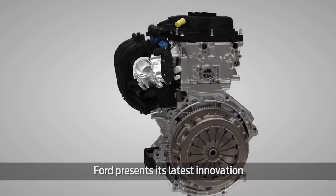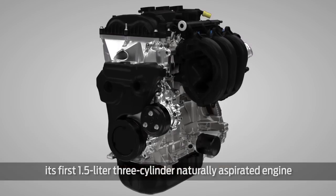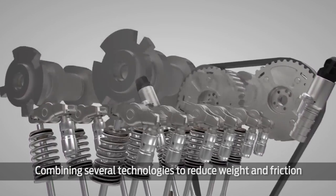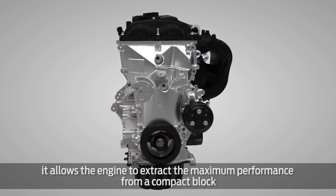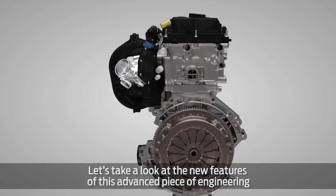Ford presents its latest innovation: its first 1.5-liter, three-cylinder, naturally aspirated engine. Combining several technologies to reduce weight and friction, it allows the engine to extract the maximum performance from a compact block. Let's take a look at the new features of this advanced piece of engineering.